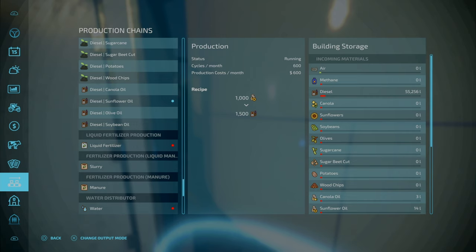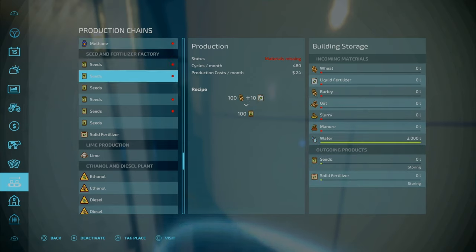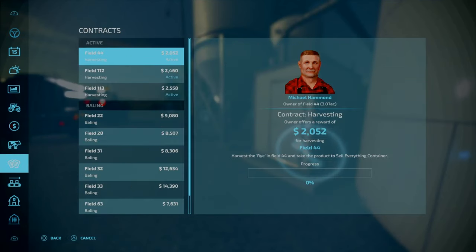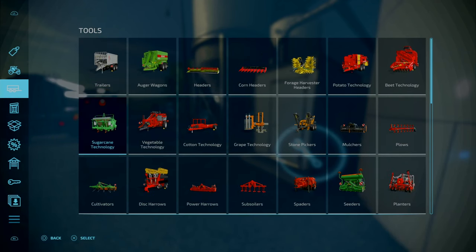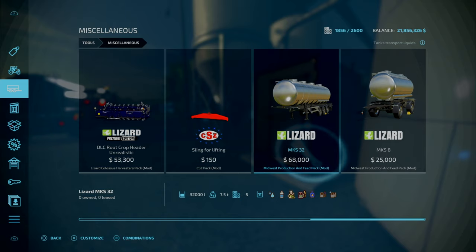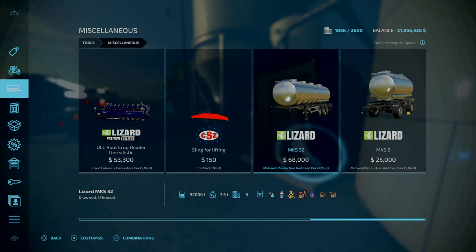We've got our wheat, barley and oats. I can actually turn these on - we need to put some slurry in. We can make some solid fertilizer with that. 55,000 litres is going to require a fair few trips. Perhaps we could use a different setup, but we'll stick with this - not a problem whatsoever.